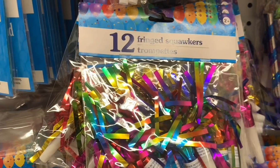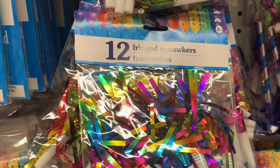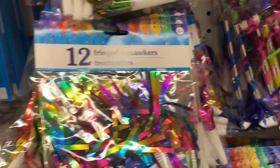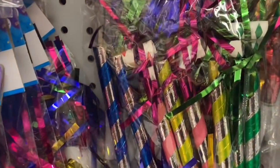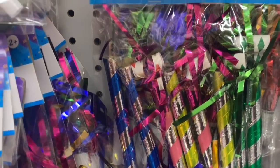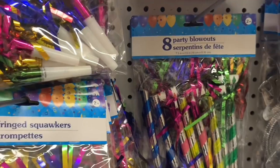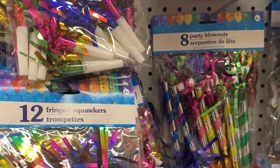Now these were new to me. They are 12 fringed squawkers. They were in the party section. I love that rainbow foiling look on there. And then right beside were these fun party blowouts. Doesn't that sound amazing? Party blowouts.